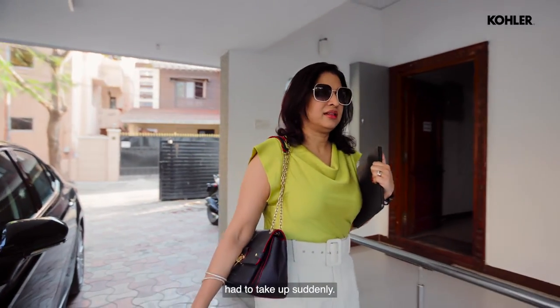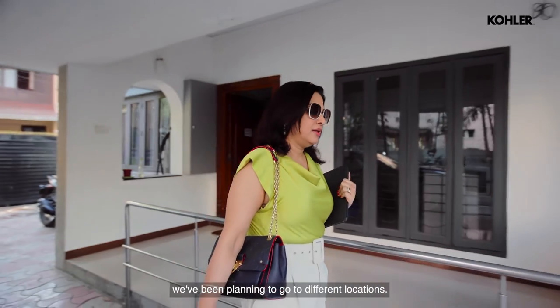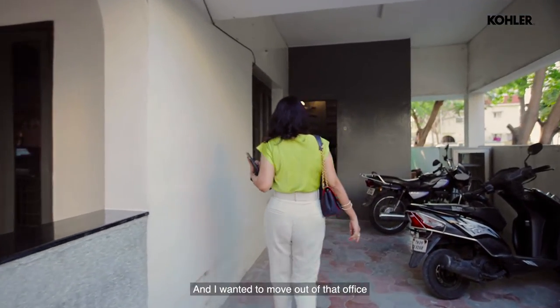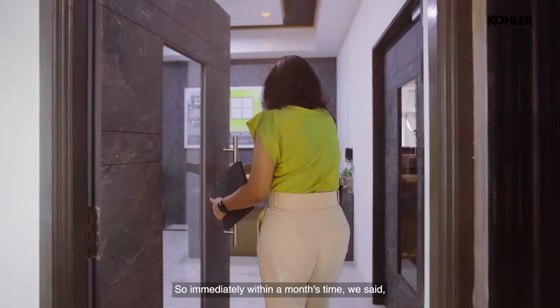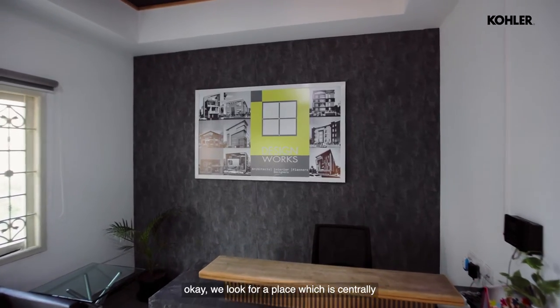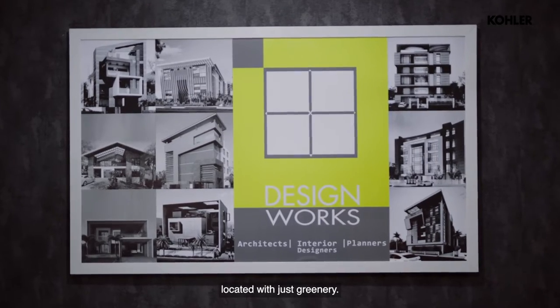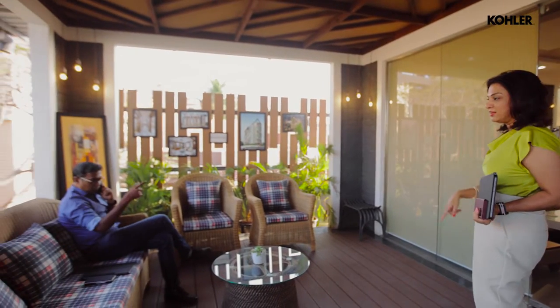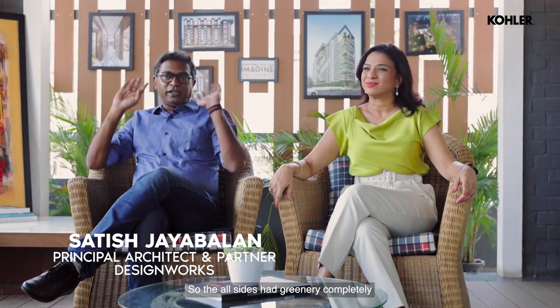This is a place we had to take up suddenly. We've been planning to go to different locations — we've been in one office for 10 years and I wanted to move out. Within a month's time we looked for a place that is centrally located with greenery. The main reason for this project is the huge tree behind it. All sides had greenery when I came here, though it fell in the last storm two months back.